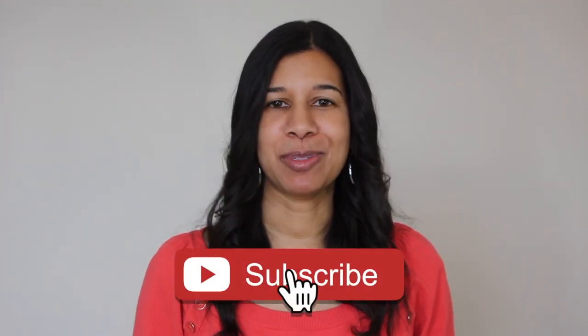Those are my tips to look instantly better without makeup. If you have some tips, go ahead and share them in the comments, and if you liked this video please like it and subscribe. Thank you so much for watching, bye!